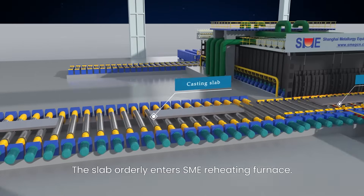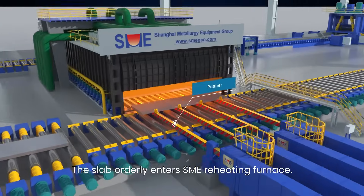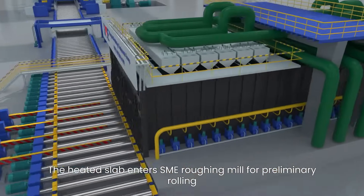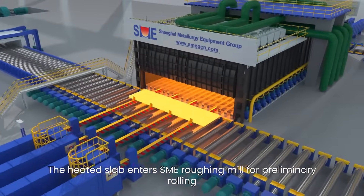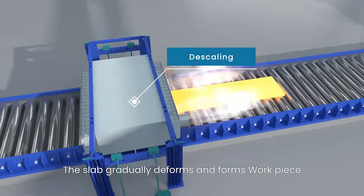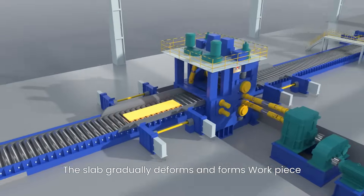The slab enters the SME re-heating furnace. The heated slab then enters the SME roughing mill for preliminary rolling, where it gradually deforms and forms a workpiece.